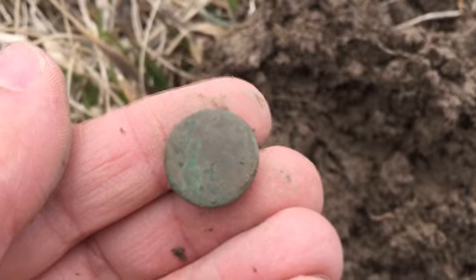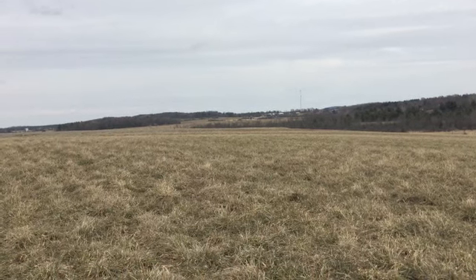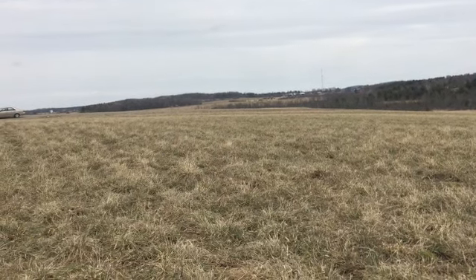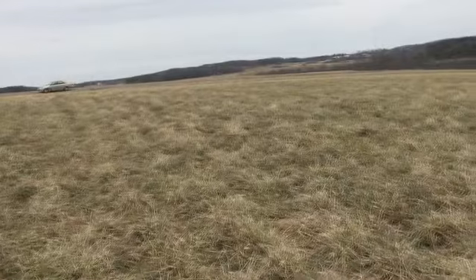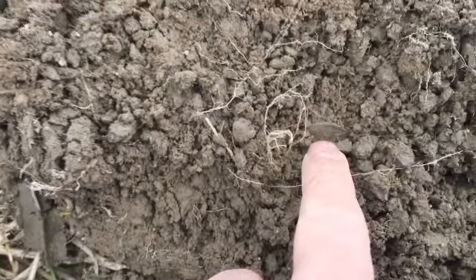It's been about 45 minutes since that last button. I did find one other button I didn't get on film. So I've got a couple buttons, that nice buckle, and came back here to the back part of the house — the house is right up there on the crest of this hill. I've had several really good signals that turned out to be garbage, but I finally got another good one. It was a solid 80, quiet, no iron around it.